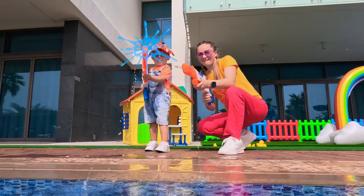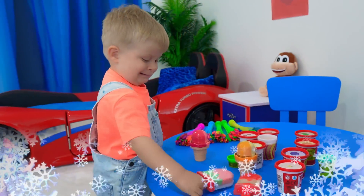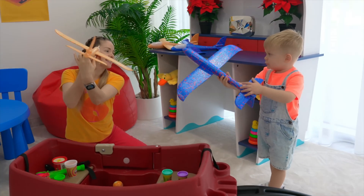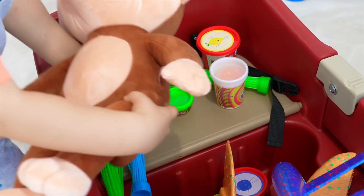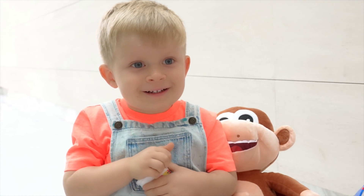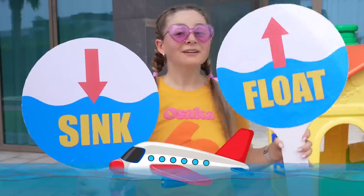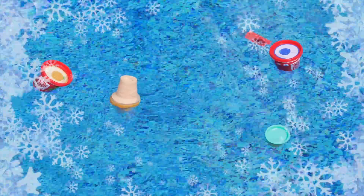Ha ha ha! Wow! Let's check it out — I think the airplane will float! Hmm... Sink! Wow, float! Oh! Let's check Play-Doh! Float! Water balloons — so beautiful! Floating!